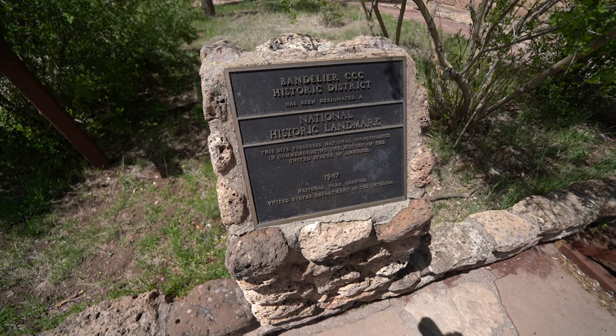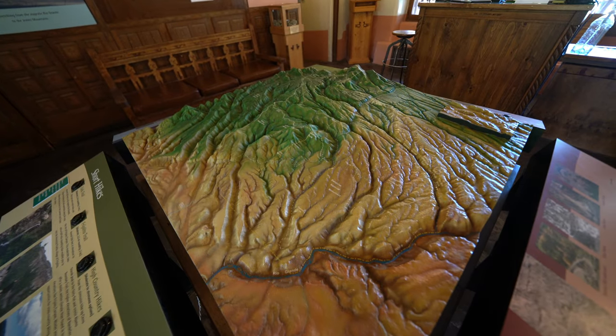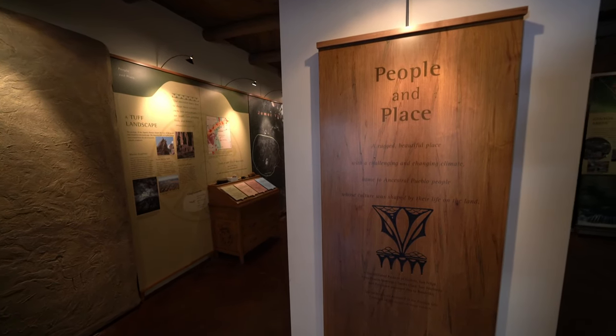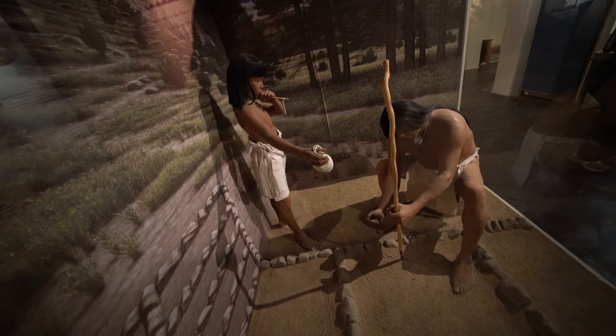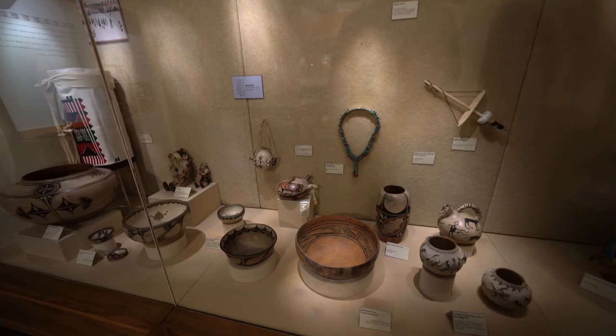After arriving at the park, we went to the Visitor Center first to learn more about the area and its early inhabitants, which date back thousands of years. The main draw for this park is to access the cliff dwellings, which have ladders that allow you to climb into them, but this is just a few miles of the 70 miles of trails that are available at the park.